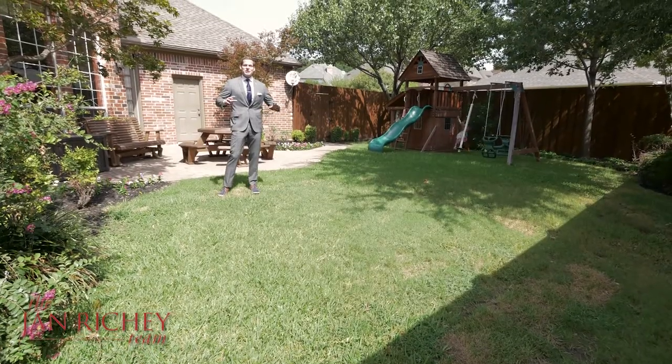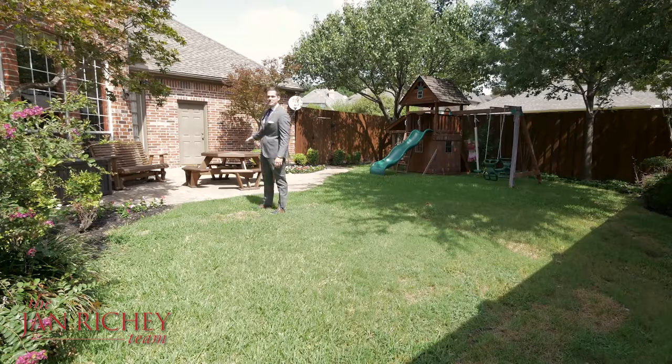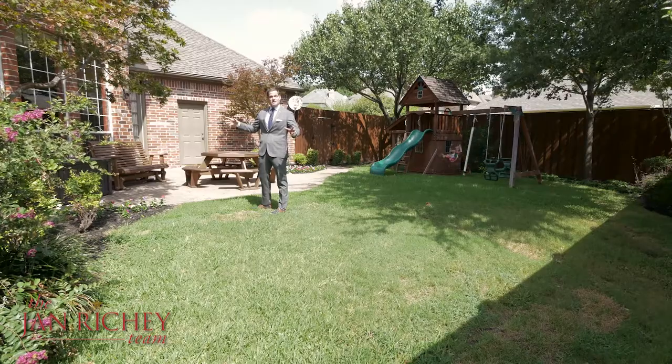This home is complete with a huge backyard, plenty of room for the kids to play. You have a patio area in the back to barbecue, and a bonus patio area on the other side if you want a little bit of privacy for the adults.